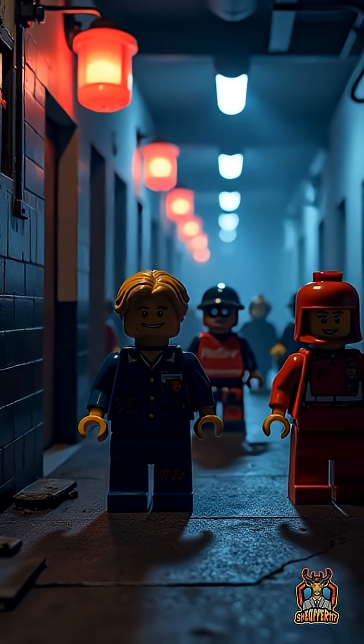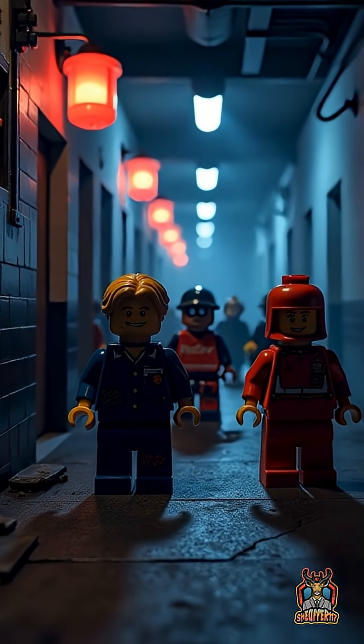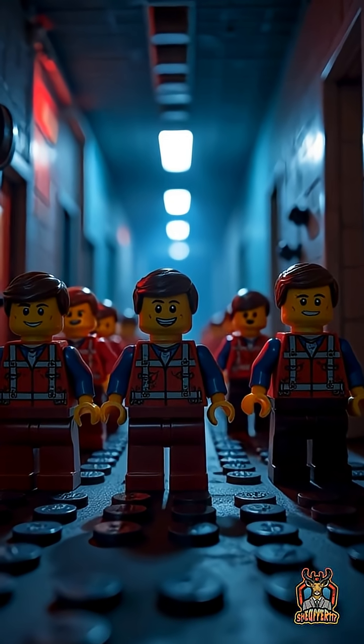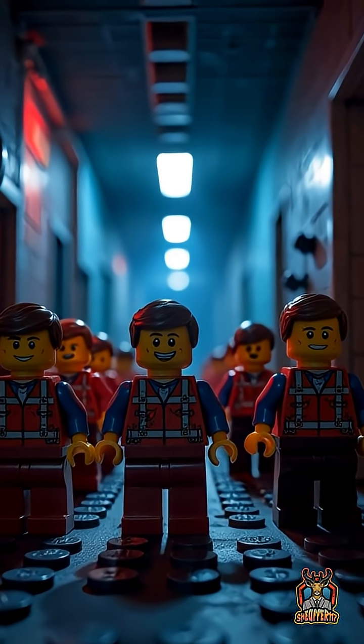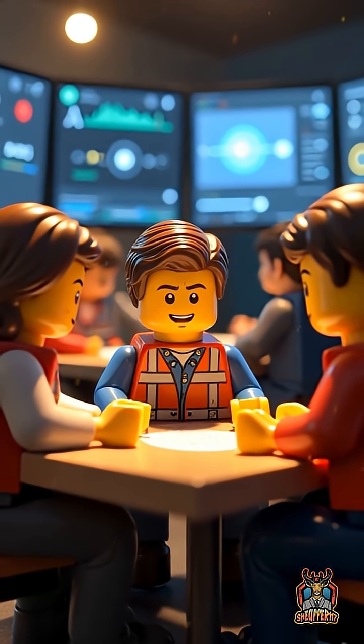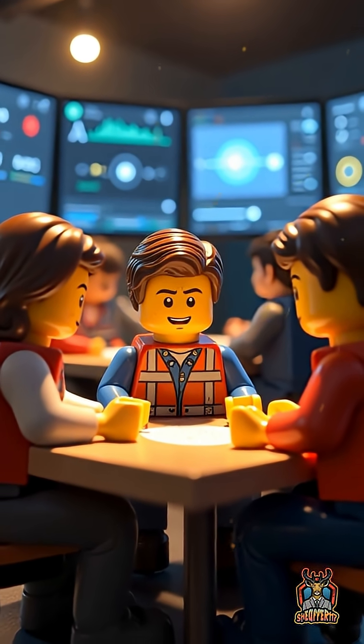They even manipulated stereo sound so that, as you creep through dark corridors, the groans seem to echo from unpredictable directions, keeping you constantly on edge. This scientific approach to sound design is a major reason why Resident Evil's horror feels so real.